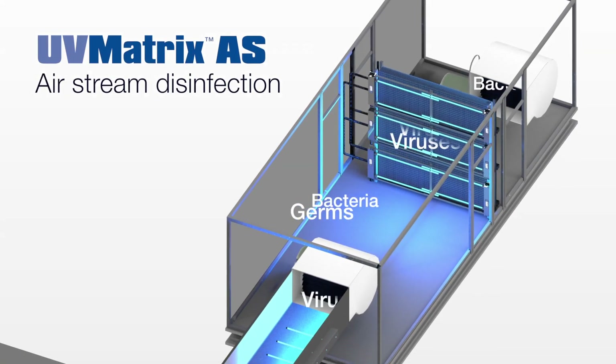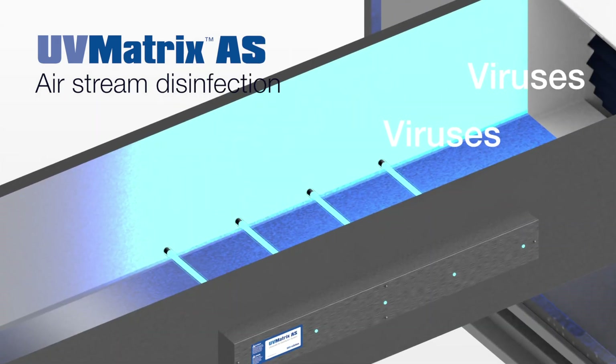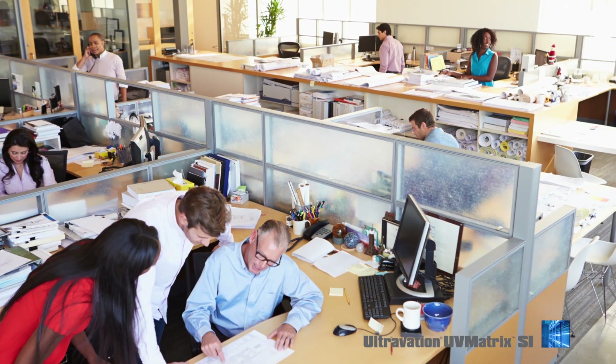To reduce airborne bacteria and viruses, the UV Matrix AS series equipment will disinfect the HVAC airstream, which can make a significant reduction in the spread of illness, reducing sick days and improving productivity.